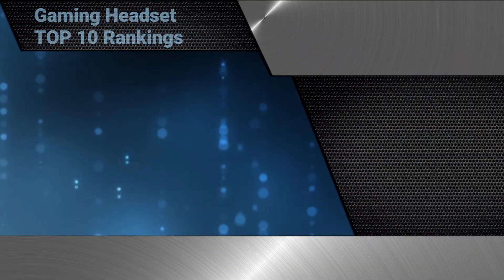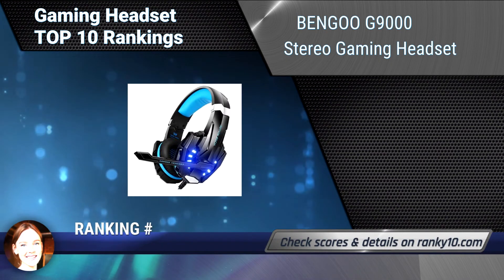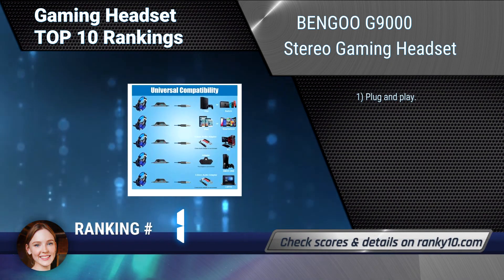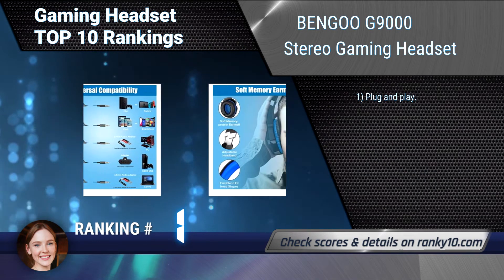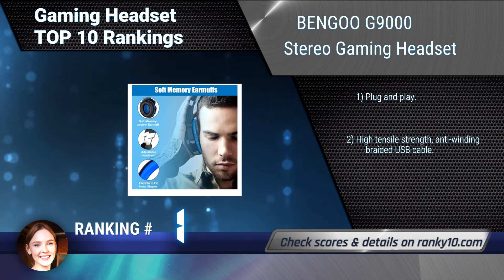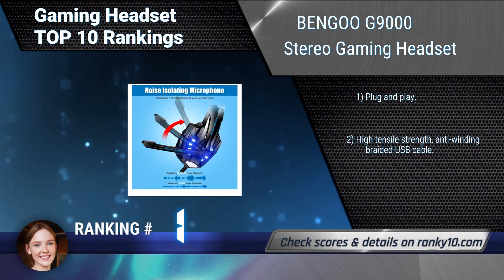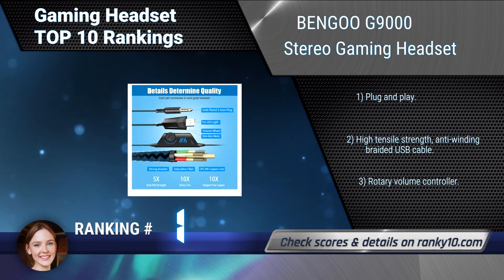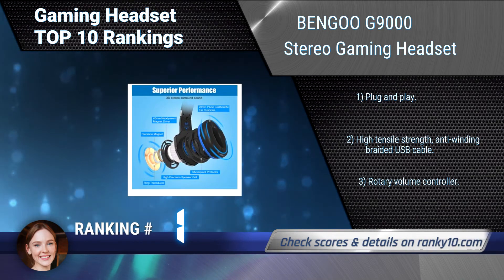Finally, ranking number 1: Bangu G9000 Stereo Gaming Headset. This headset is compatible with PlayStation 4, new Xbox One, PC, Nintendo 3DS, laptop, PSP, tablet, iPad, computer, and mobile phone. It has an integrated omni-directional microphone, plug and play functionality, high tensile strength anti-winding braided USB cable, and a rotary volume controller.